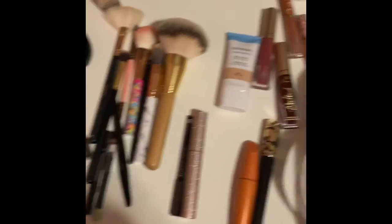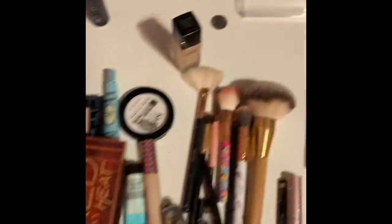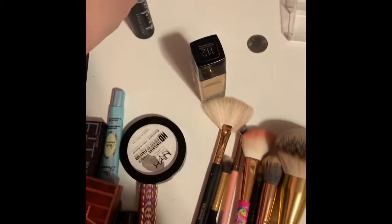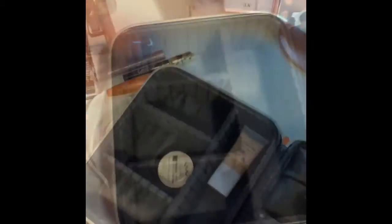Okay, so I have everything laid out in no particular order. I actually can't bring it all up — I'm going to have another video.